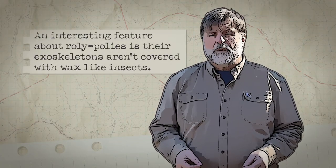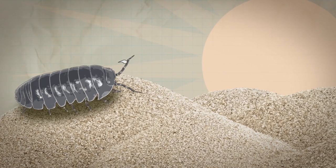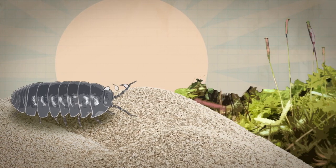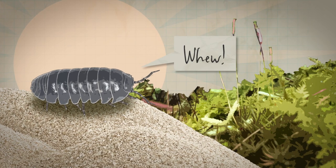An interesting feature about roly-polies: their exoskeletons aren't covered with wax like insects. That waxy coating keeps insects from drying out. In the case of roly-polies, they lack that protective layer of wax and can become dehydrated very easily, which is why they live in very moist habitats.